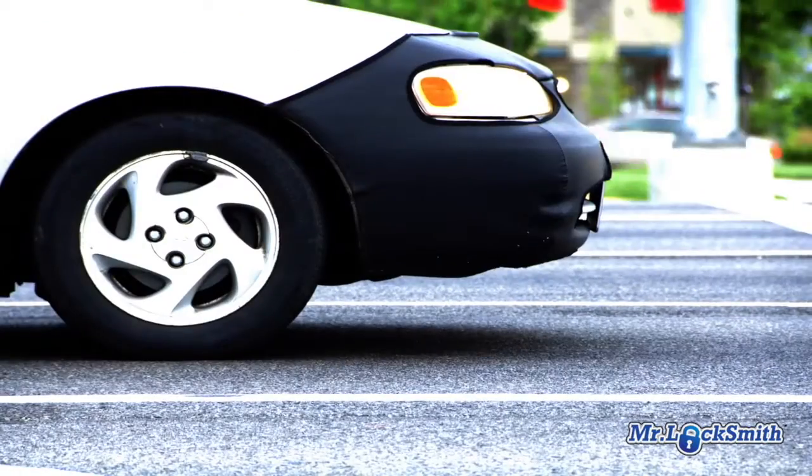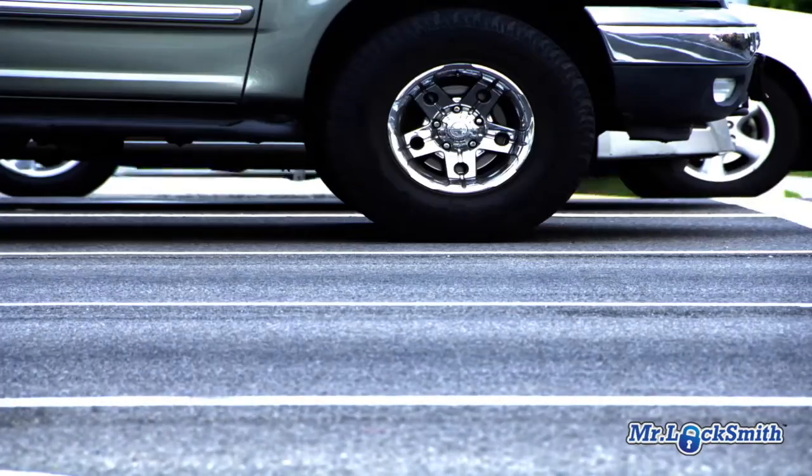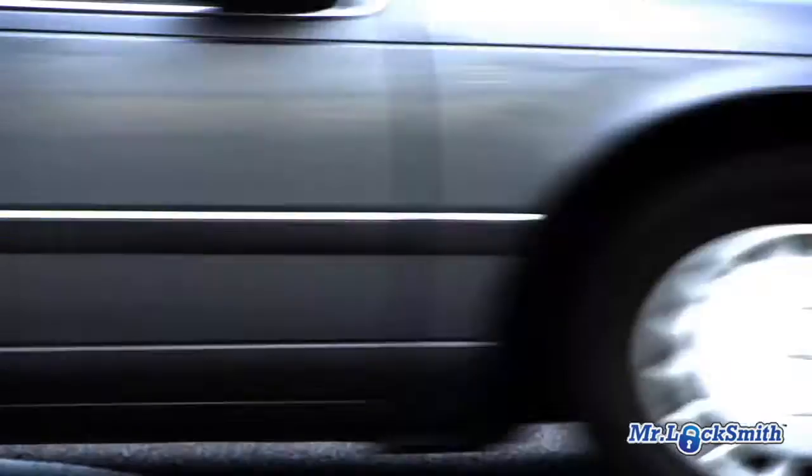Locked out of car in North Vancouver? Locked keys in car — what do I do? Don't panic. Call Mr. Locksmith, North Vancouver. Locked keys in car, North Vancouver.